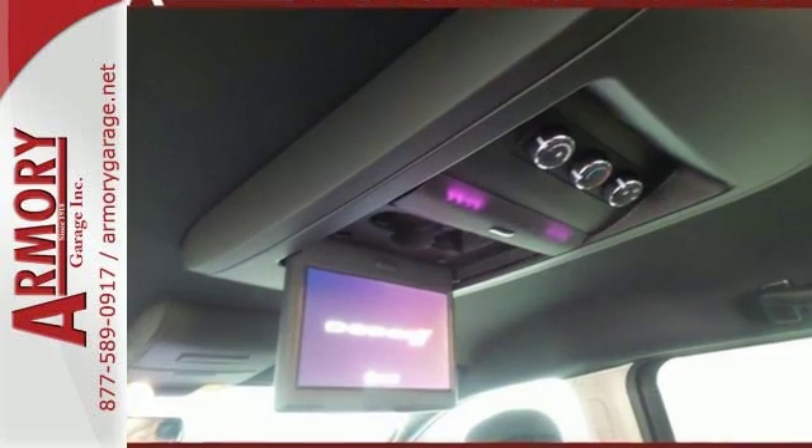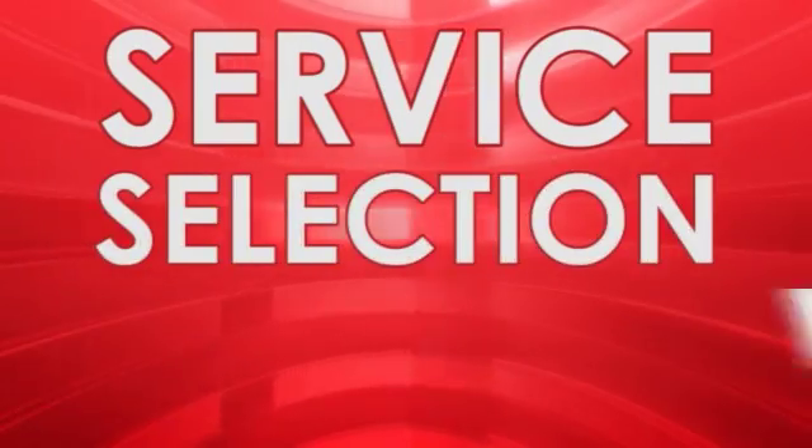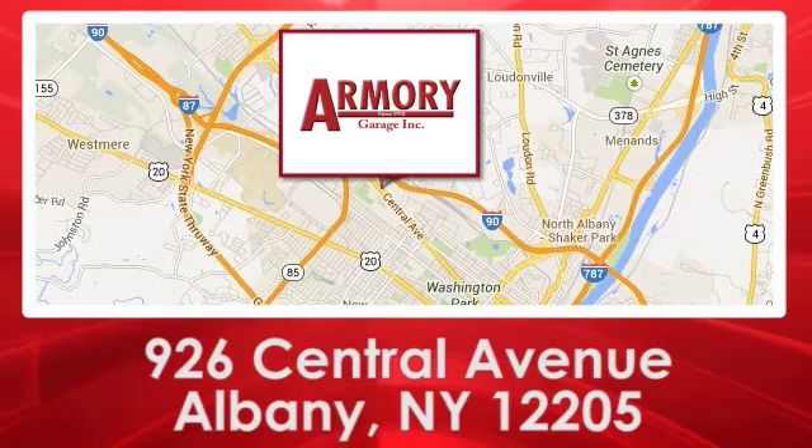Come in for your test drive today. For service, selection, and value, choose Armory Garage. We are conveniently located at 926 Central Avenue in Albany, New York.